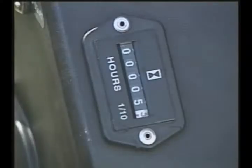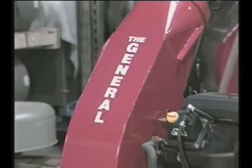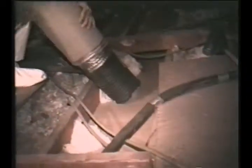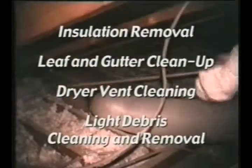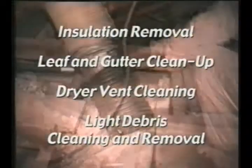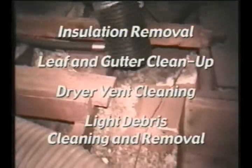The General is very low maintenance too. Basic service is required every 100 hours and can be checked on the unit's built-in hour meter. Though the General is a stellar performer in residential and commercial duct cleaning environments, it also can be an indispensable tool in other cleanup jobs, like insulation removal, leaf and gutter cleanup, dryer vent cleaning, and all sorts of light debris cleaning and removal.